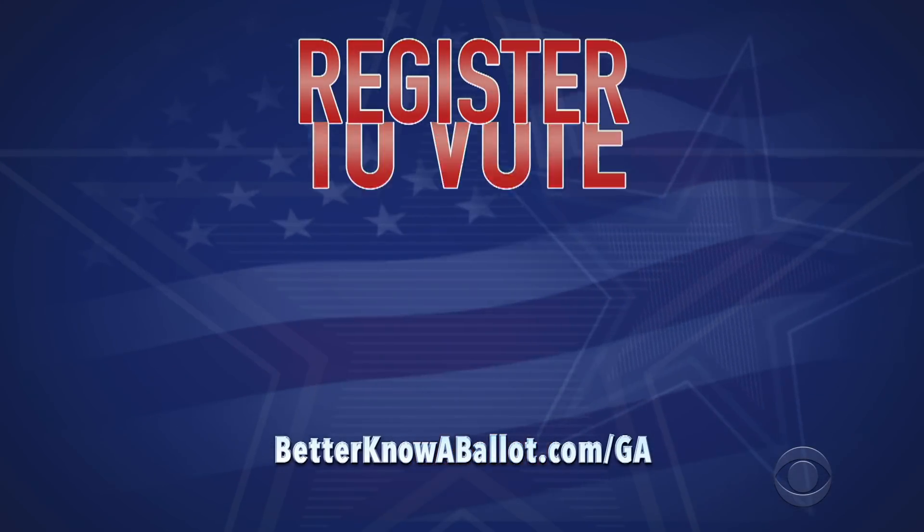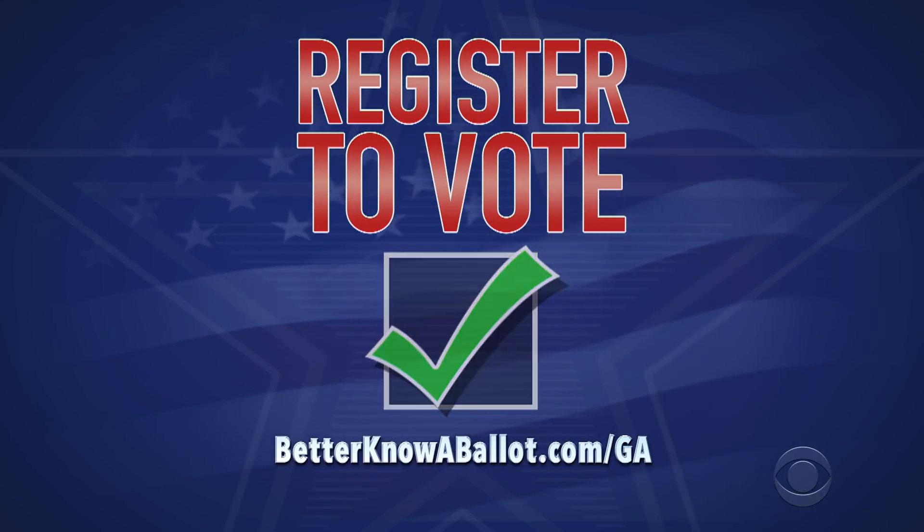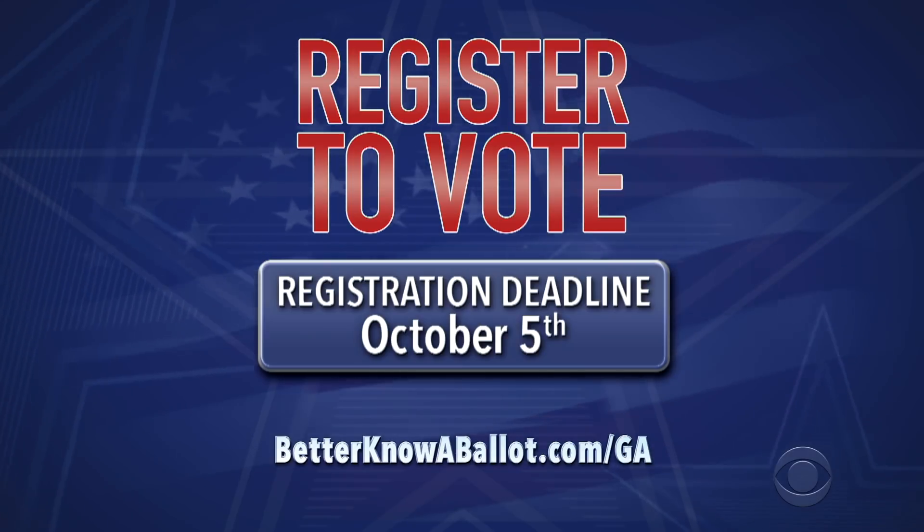First, make sure you're registered to vote. You can register online — just use our link. The deadline is October 5th, so do it now.